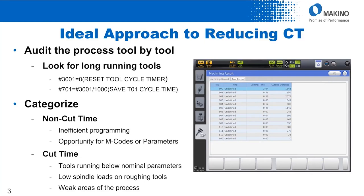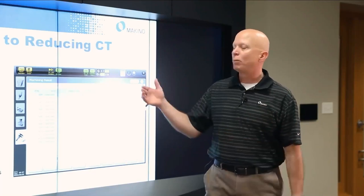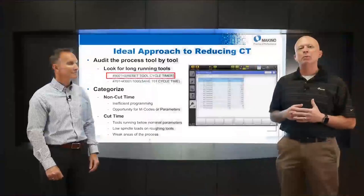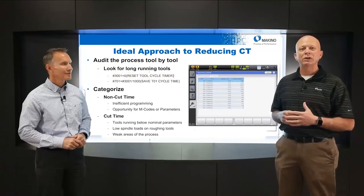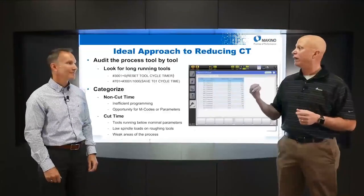When you look at your machining cycle time, the best approach is to perform an audit. You need to look at each tool and the cycle time for each cutting tool. There are a couple of ways to do that — you can use FANUC system variables to record that time. For example, variable 3001 records milliseconds. You put that right in your machining program, record the cycle time into a holding variable, and go back for every tool and look at that time. What you're looking for in that list are the long-running tools — not the five- or ten-second tools, but the ones running in the minutes. That's your low-hanging fruit.